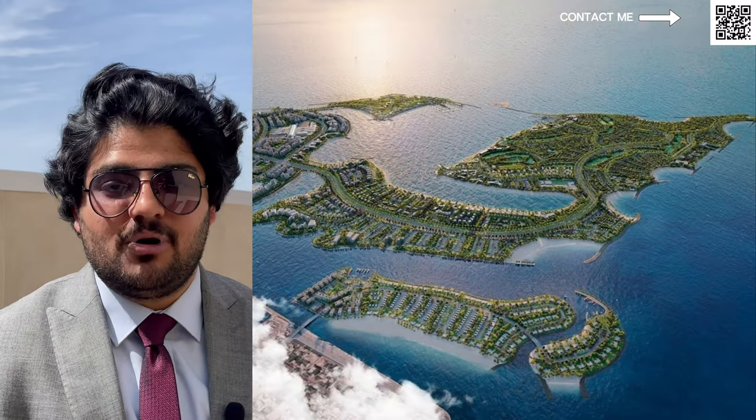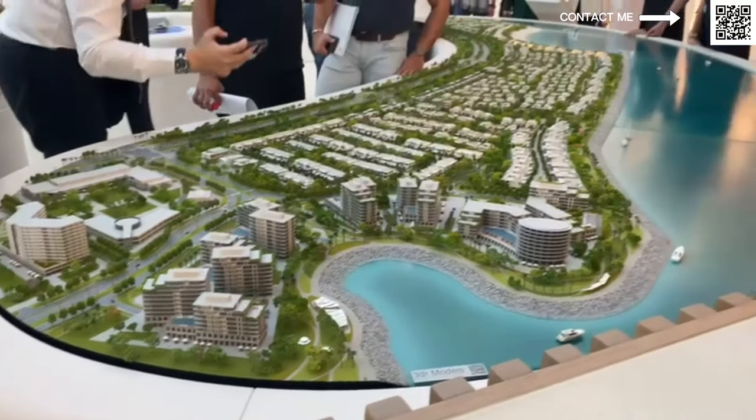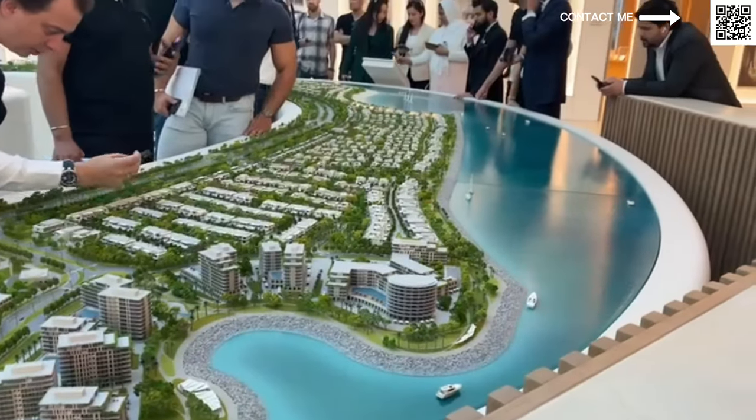Dubai Islands will be very similar. Looking at the map here, we don't have a lot of detail right now — more details are coming on Monday. Stay tuned for that in-depth video covering pricing, payment plan, sizes, and everything available. What we know now is that they'll most likely have garden townhouses in the middle of the community, as you can see in the master plan.